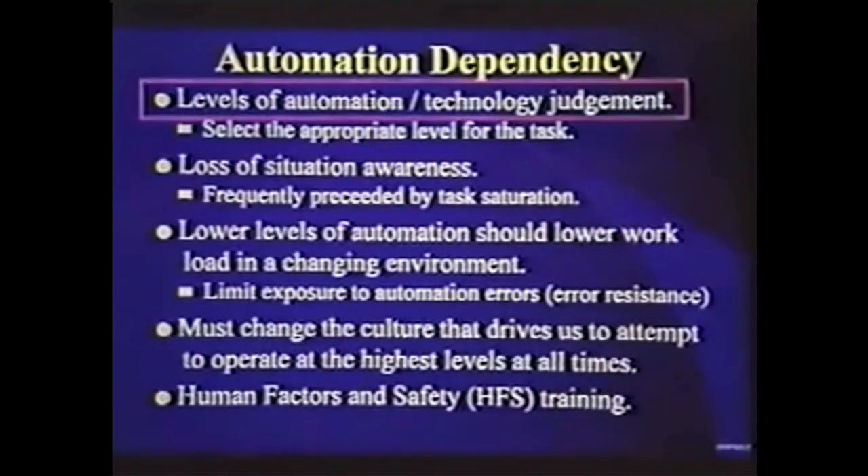What are levels of automation? The doctor-doctor guys are going to tell you there are like seven levels of automation in our airplanes. It gives me a headache. I'm kind of a simple guy. I'm going to suggest to you that there are basically three levels of automation in our planes.